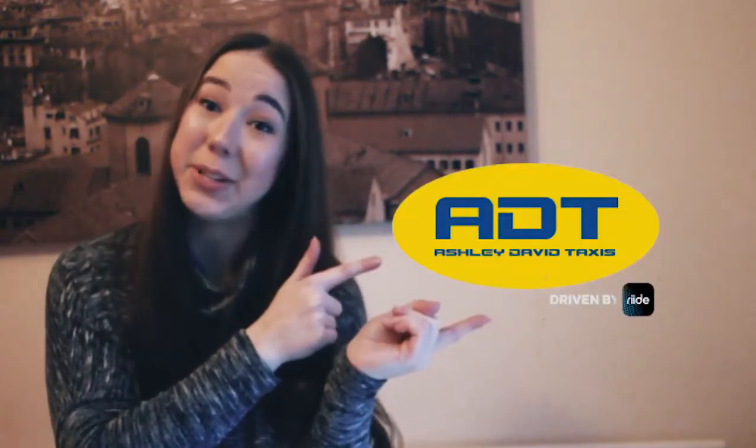Recently I found this new app called ADT Taxis. It's a taxi app which you can download from the app store. It's completely free and really comfortable — this one right here.